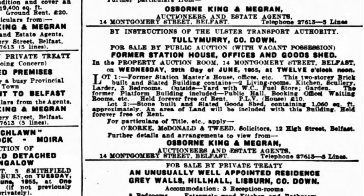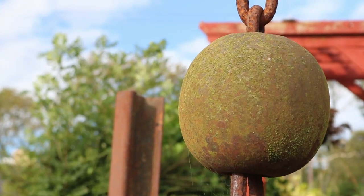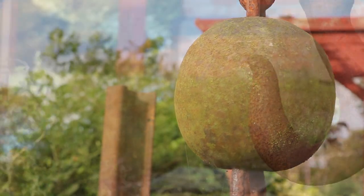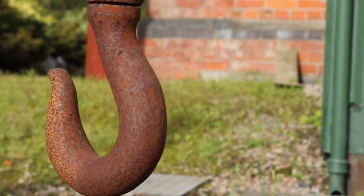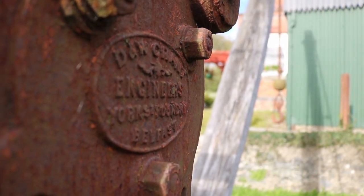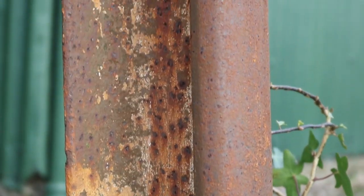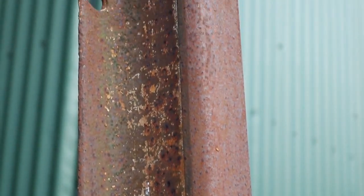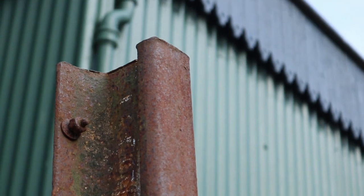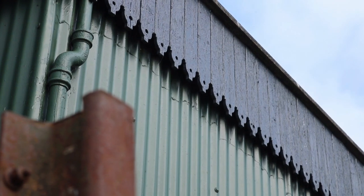I'm really glad that whoever bought the station from the Ulster Transport Authority in 1955 has pretty much kept it as it is, right down to keeping this old swivel crane in the goods yard, and this shed with its distinctive BCDR roof edging.